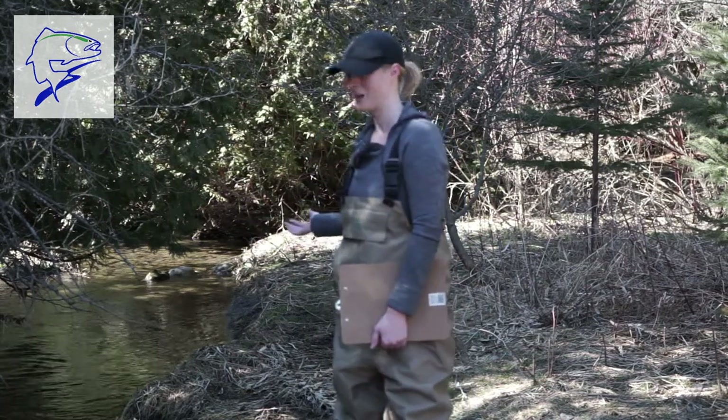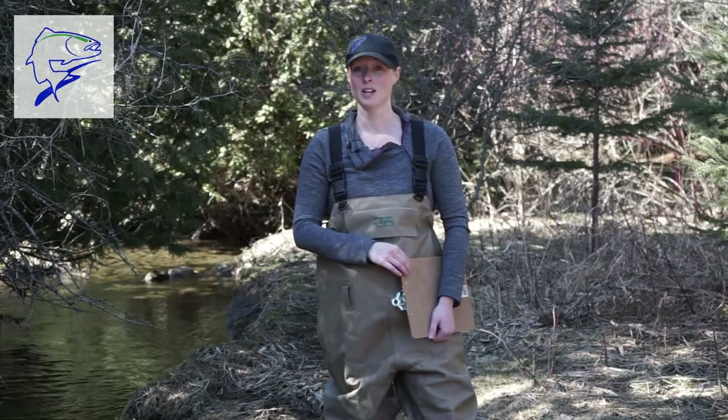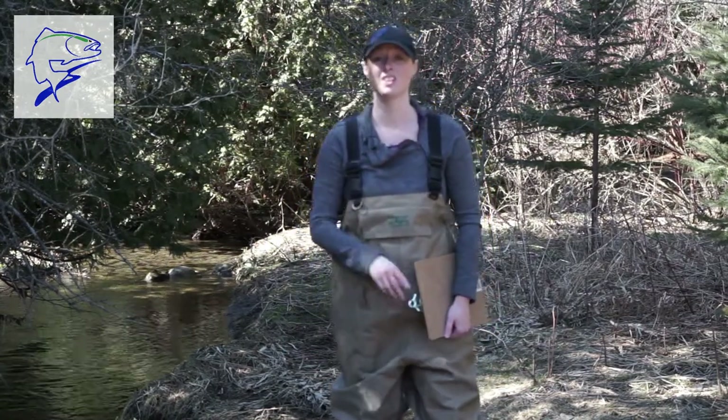This is my laboratory. I'm the type of scientist that wears things like chest waders or rubber boots instead of a lab coat.